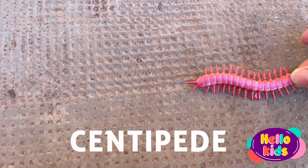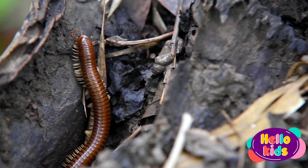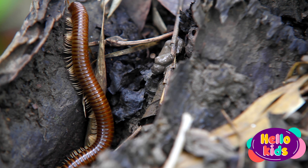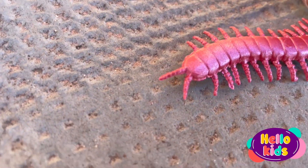Centipedes can come in all different sizes, shapes, and colors, but most are brown or black. It is a long, thin insect with many legs. It can have between 15 and more than 300 legs, depending on the species.